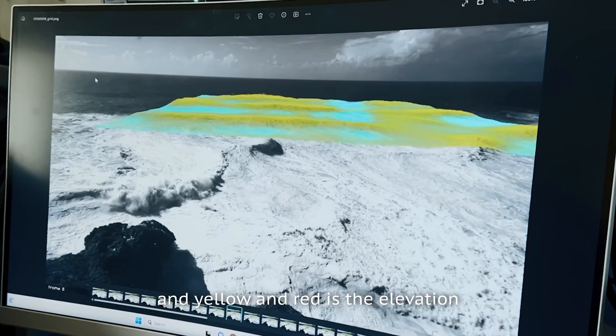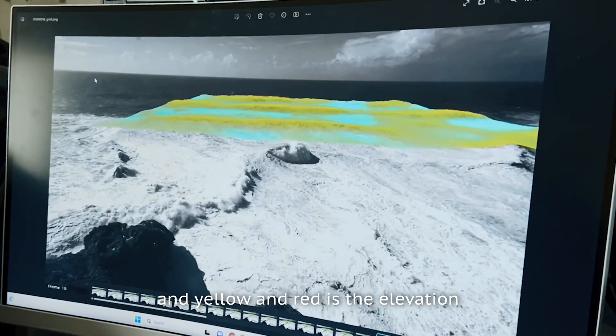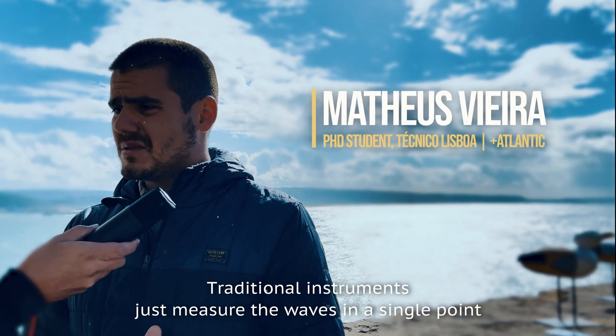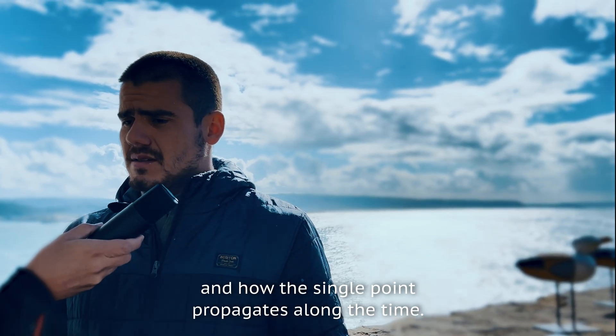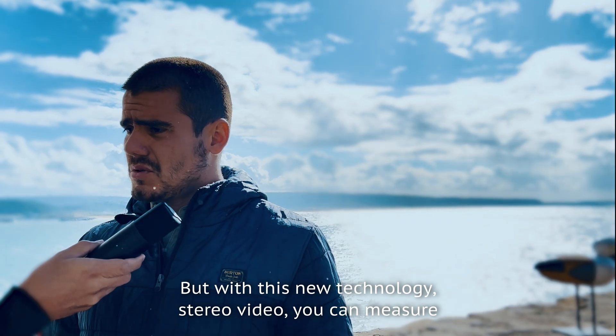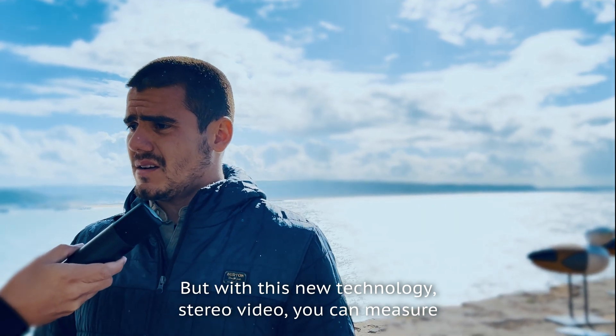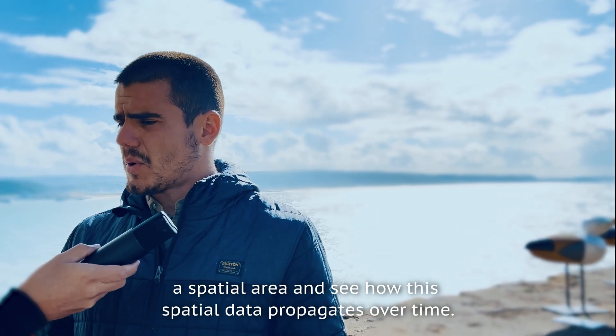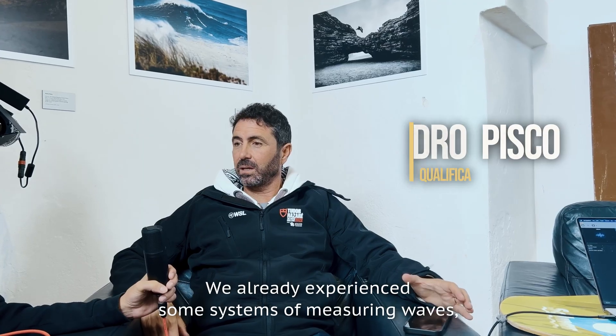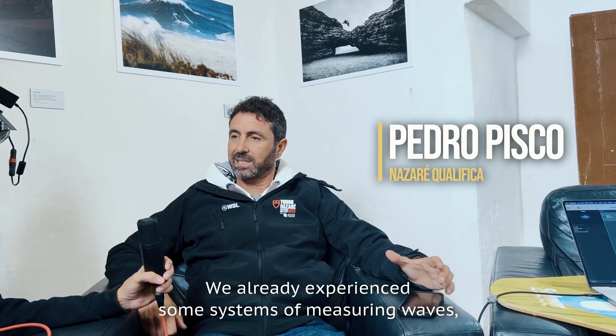Blue is lower than the average sea level, and yellow and red indicate elevation. Traditional instruments just measure the waves at a single point and how that single point propagates over time, but with this new technology — stereo video — you can measure a spatial area and see how this spatial data propagates over time.